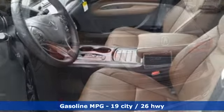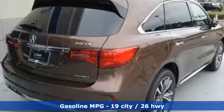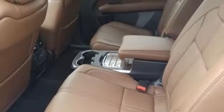V6 engine, automatic with driver control suspension management, streaming audio, power heated mirrors, dual zone climate control, front and rear parking sensors.